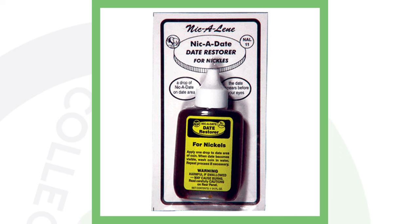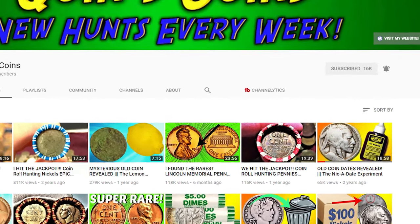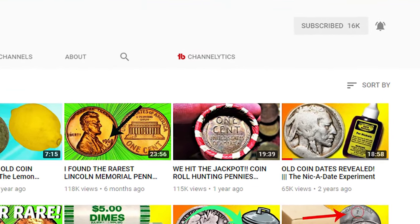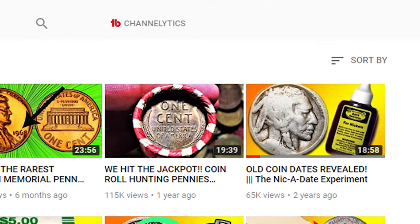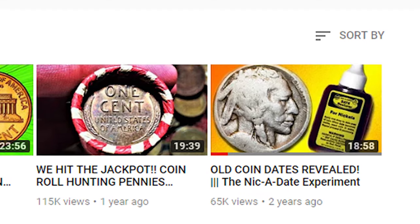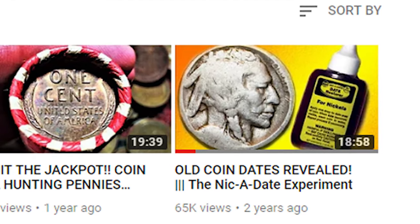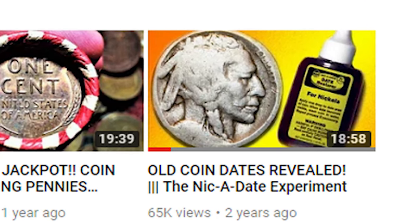I was going to do a whole video on it, but if you go over to Quinn's Coins — I'll put his video at the end of this video — he has a great video showing you how to use Nic-A-Date and how to be safe when doing it. I thought it would be pointless for me to make another video when he's already done such a great job explaining it. Be sure to go check that video out; you can watch it in just five seconds.